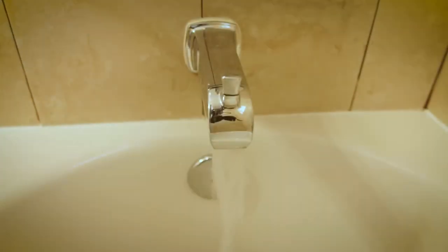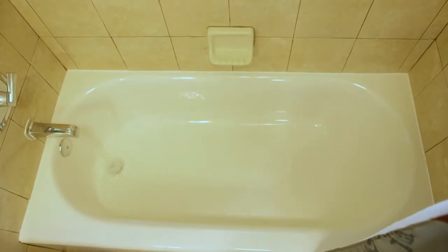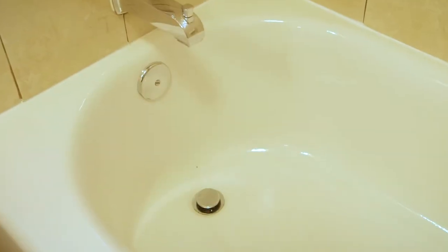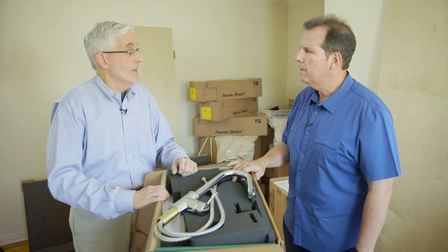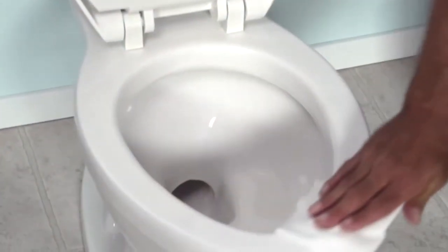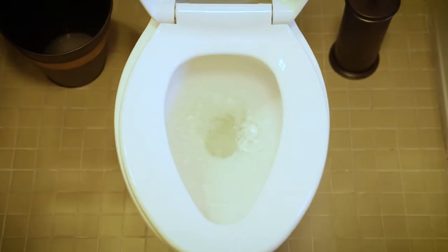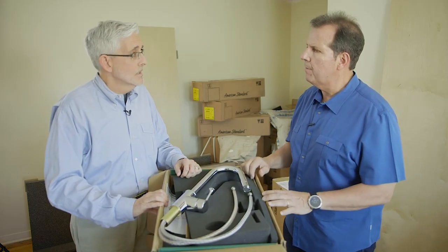We make what we call AmeriCast and it has all the rigidity of a cast-iron tub but at half the weight, so right off the bat that's easier to install. It has really excellent thermal properties so when you put hot water in the tub it holds that heat in, and it has a durable glass porcelain enamel finish so no matter how much scrubbing it will hold up and maintain over the life of the apartment.